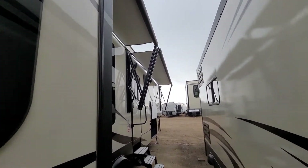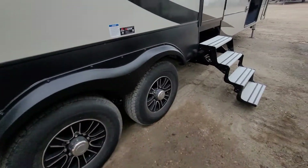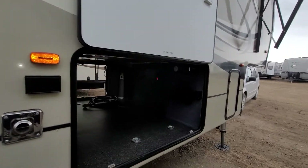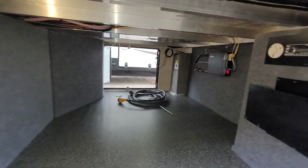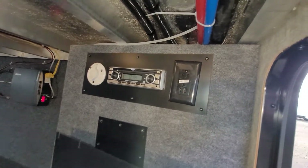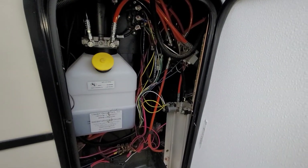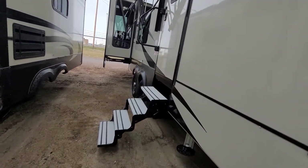You have two full power awnings with LED lighting. Outside speakers you can see just above the door and above the other side of the pass-through hatch. There's a TV mount that swings out and a radio there as well. In this hatch here, these are all your hydraulic fluid checkup and maintenance areas for your leveling system. We're going to go inside and check it out.